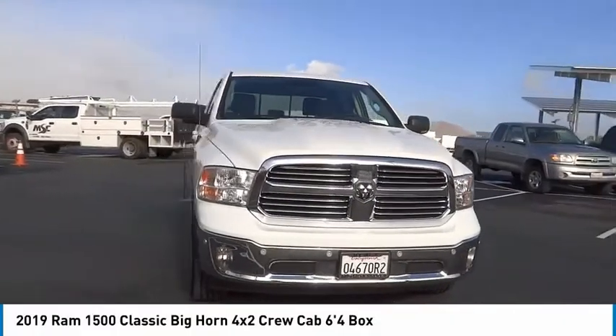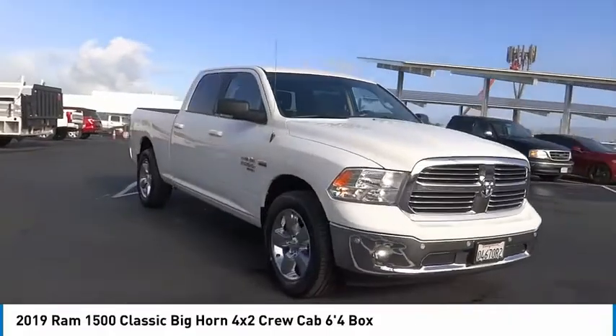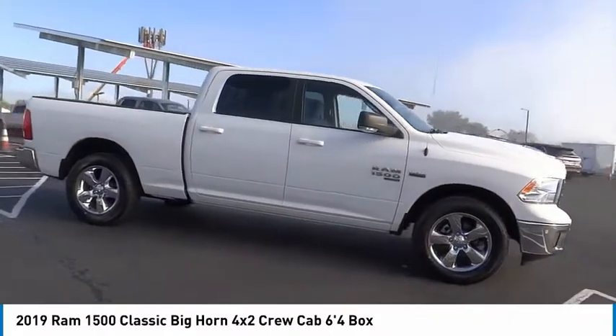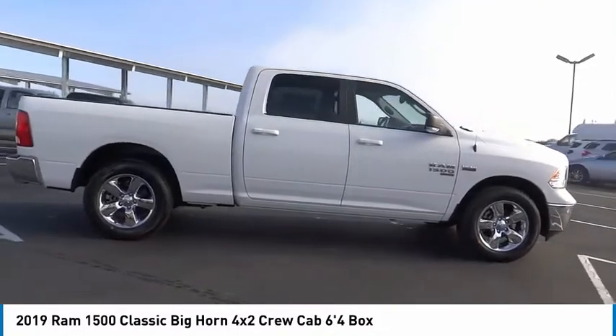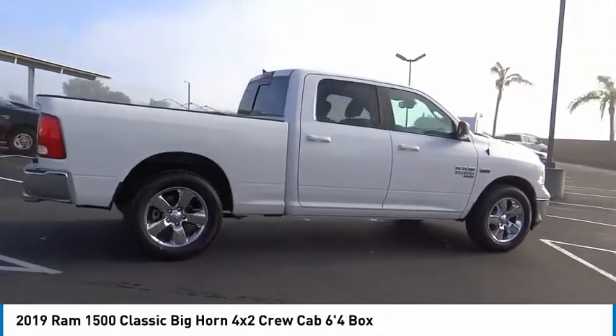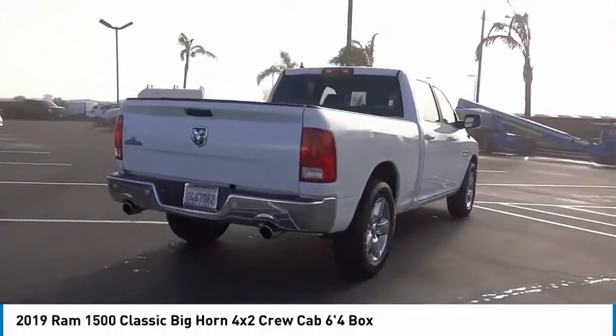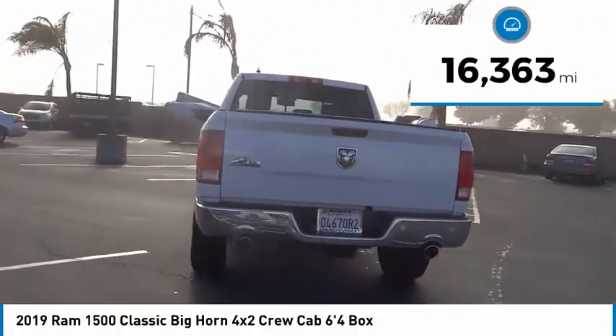The 2019 Ram 1500 went against the Chevrolet Silverado, Ford F-150, and Toyota Tundra, which are all excellent trucks in their own right. The Ram took home the prize for its well-rounded strengths. This vehicle has less than 20,000 miles.